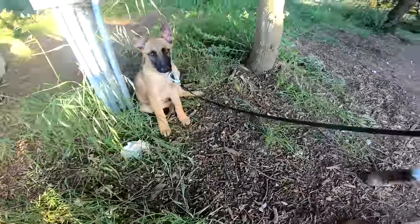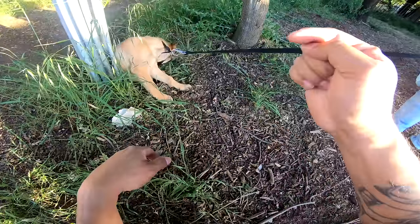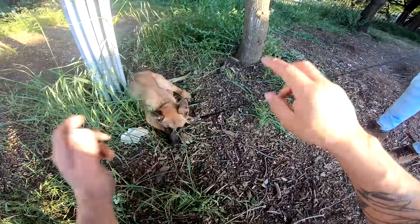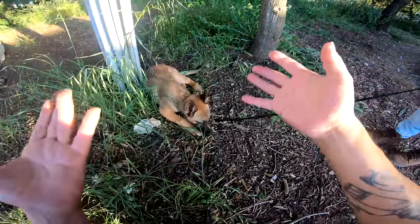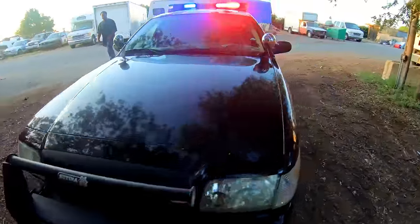Chase is eating grass. If you guys think I should keep Chase, give this video a thumbs up and leave a comment with a Y for yes or an N for no. I will tally up all the responses and try to make a decision from there.